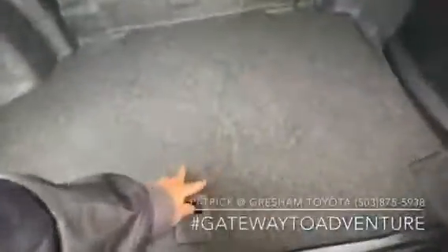A little smaller trunk due to the hybrid battery pack, but still a really good size. You've got all your tools and everything down below. Over here, this is your jump-start battery.